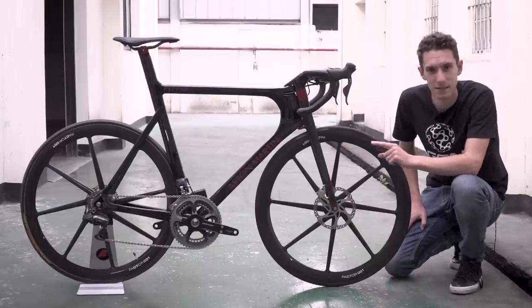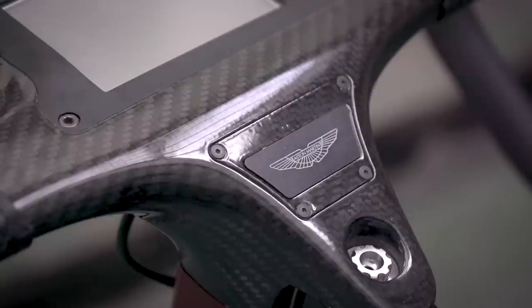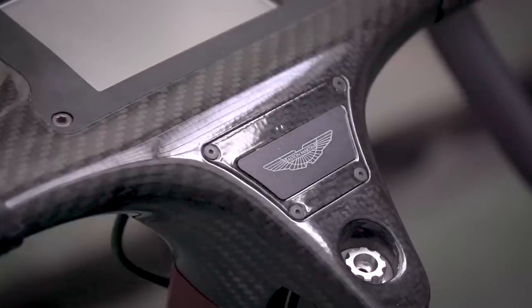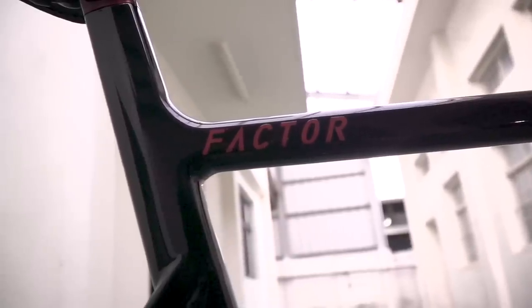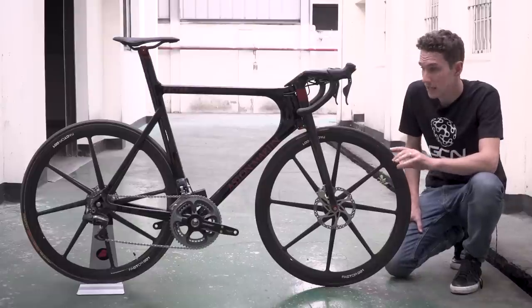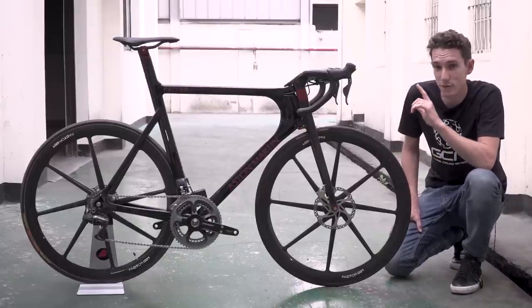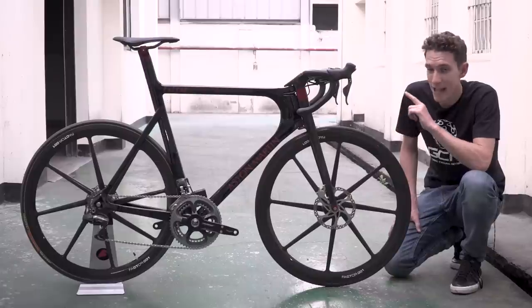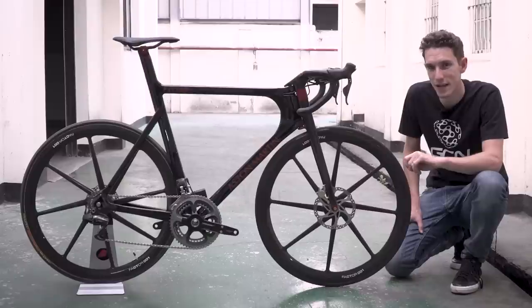Let's firstly address this Aston Martin badge, shall we? Because it's actually based on a Factor One bike. But when Aston Martin launched the 177 car, a collaboration between the two brands came about, meaning that if you were lucky enough — and that's the understatement of the day — to get your hands on an Aston Martin 177, you were also given the opportunity of buying a matching bike for the princely sum of £25,000.